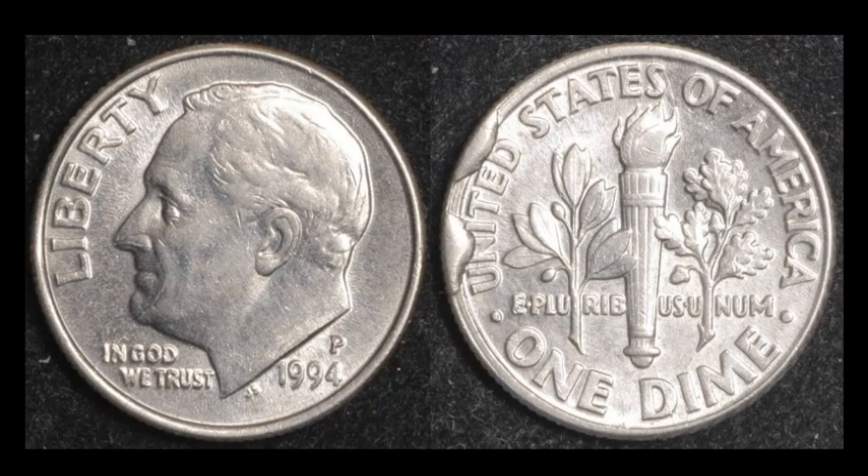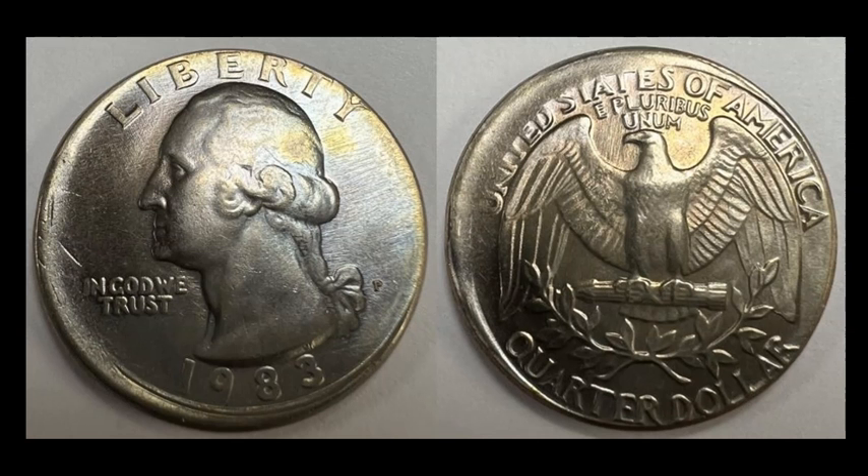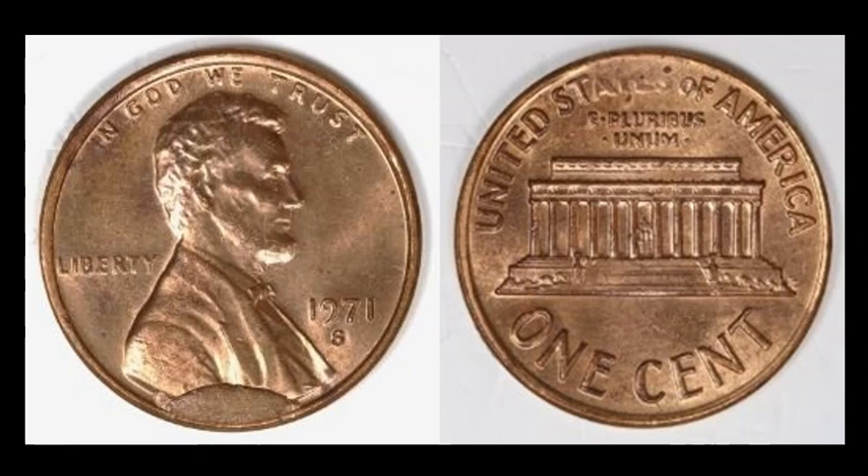Here's another off-center error on a pleasing-looking 1983-P Lincoln cent in pretty nice shape for the date, off center by maybe 5% — really minor. This sold for $39.95, and I think that has more to do with the actual grade than the error.